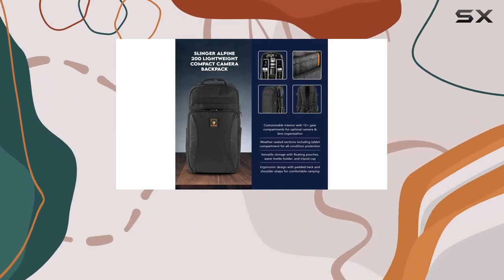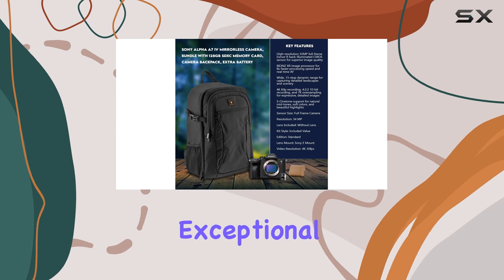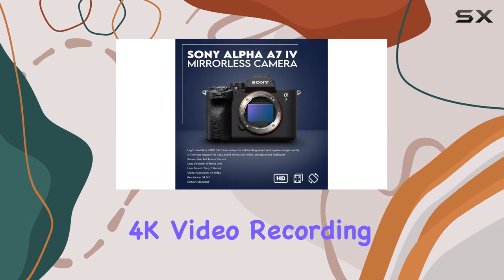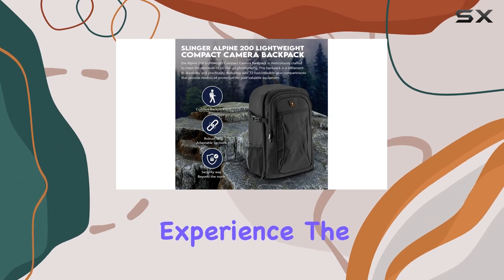Making it ideal for a wide range of shooting scenarios, the Bionz XR processor is the real star here, delivering exceptional performance across the board. It enables lightning-fast 4K video recording at 60p in 10-bit, resulting in unparalleled sharpness and a truly cinematic experience.